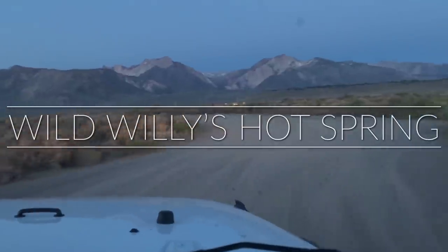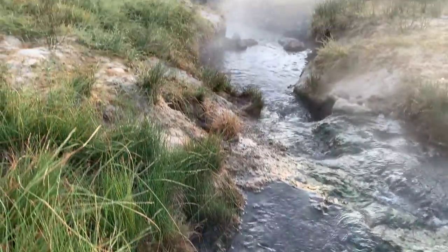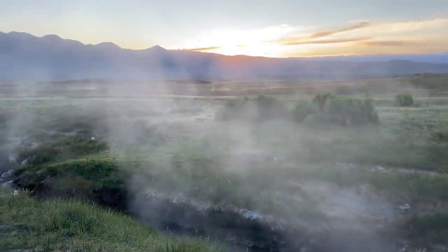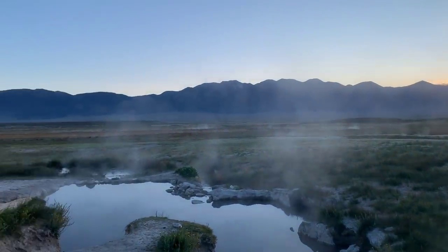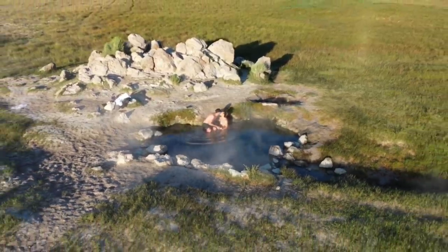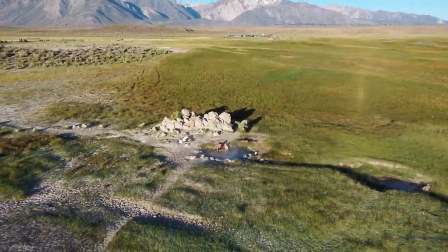We're headed down a little dirt road to get to the hot springs. We've made it — it looks like there are two hot springs over here that you can go into, and there are people in them already. Quick tip: we got here at 5:30 and there were already people here for sunrise — it was crazy. We're leaving now at 6:30 and there was only one person. So if you're looking for a little more privacy, 6:30 may be the better time to come.